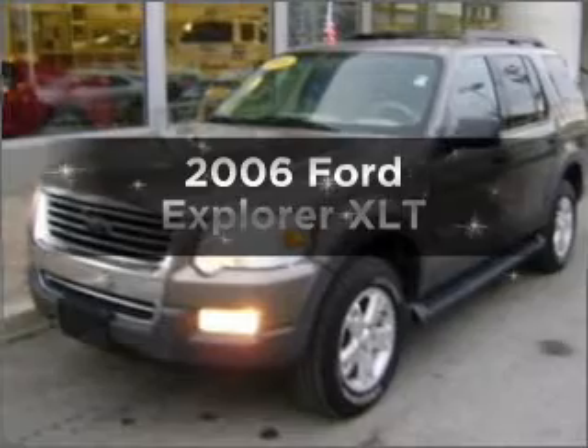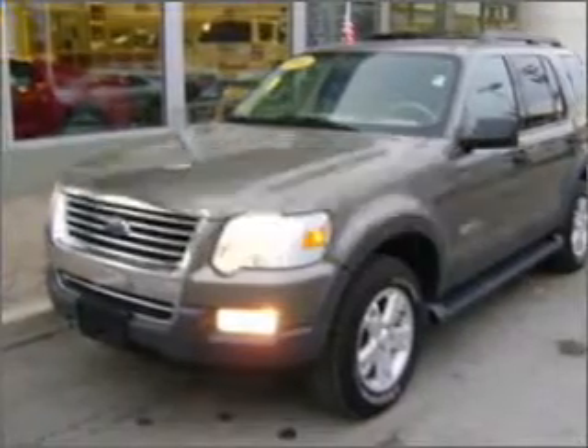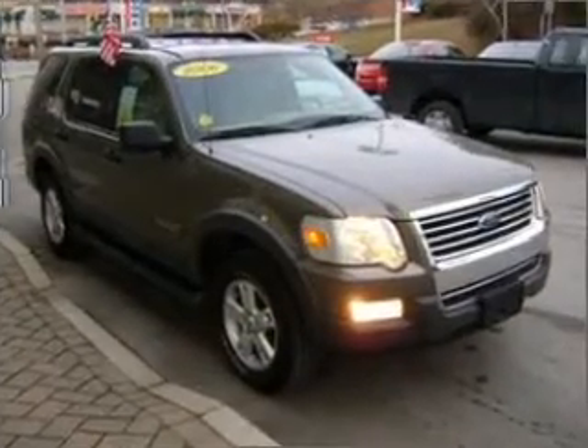Imagine yourself in this 2006 Ford Explorer. Travel the roads in style and comfort in this great vehicle.